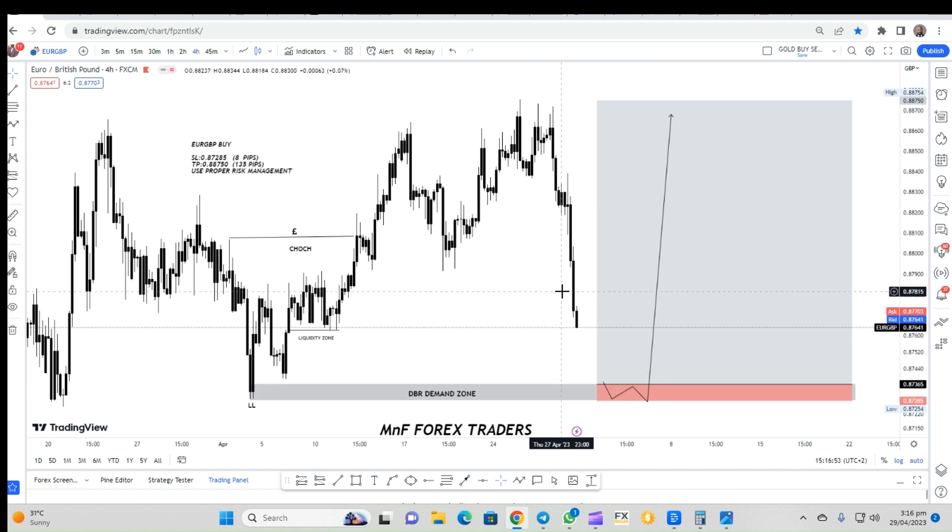Something to note here is that we have two zones. According to my experience, most of the time the first one is faked out and the market usually comes to the second zone. However, we are going to observe both zones — if the first one works and gives an actual response, we'll be able to take the trade from there, and if it doesn't, we'll take the trade from the second level. Both are actually very valid setups.